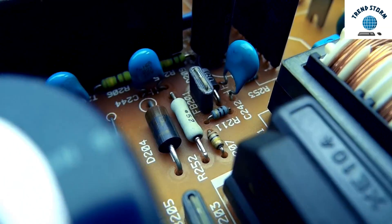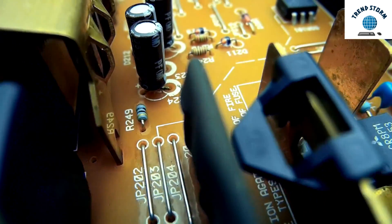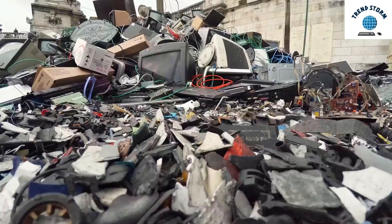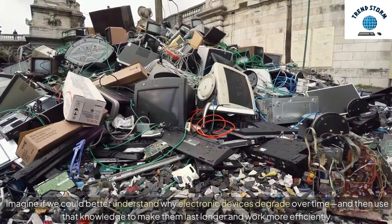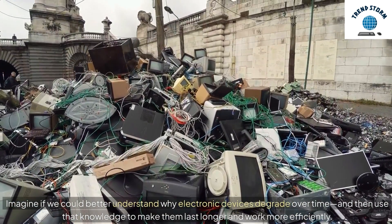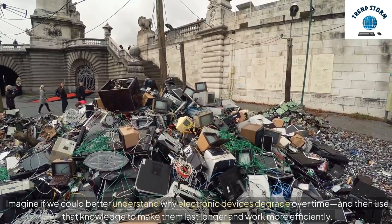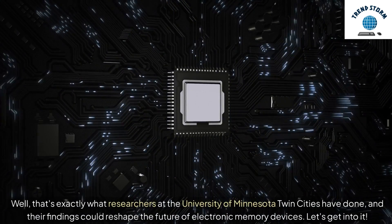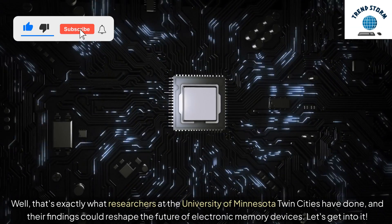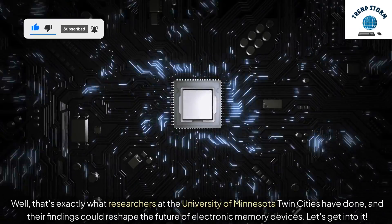Hey everyone! Today, we're diving into an incredible new discovery that could change the way we think about next-generation electronics. Imagine if we could better understand why electronic devices degrade over time, and then use that knowledge to make them last longer and work more efficiently. Well, that's exactly what researchers at the University of Minnesota Twin Cities have done, and their findings could reshape the future of electronic memory devices. Let's get into it.